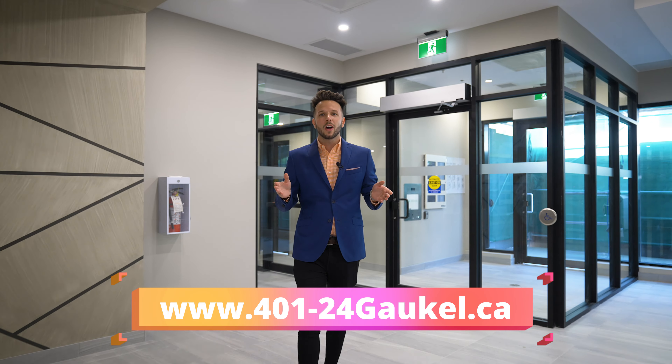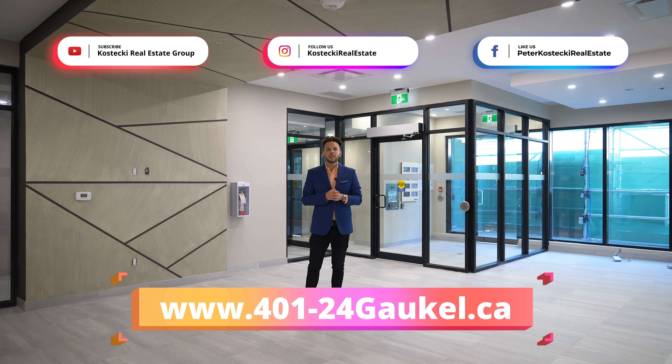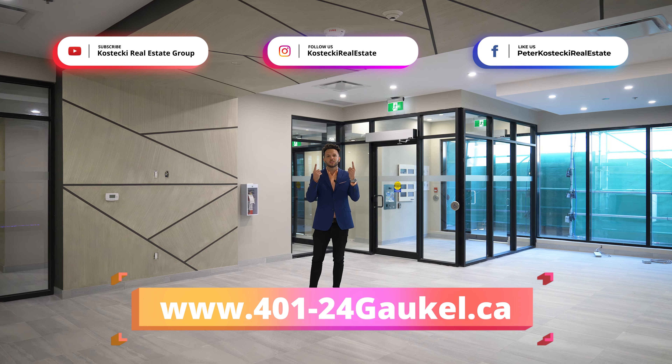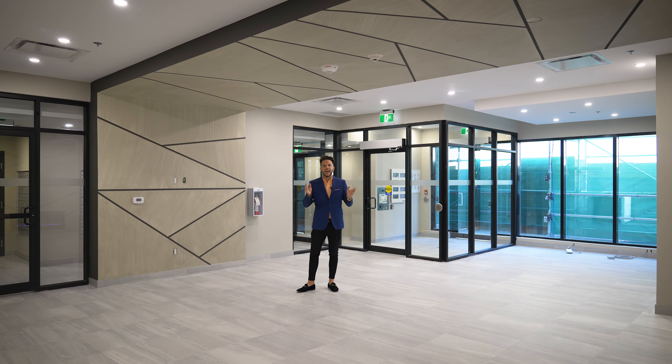Thanks for joining us today. If you're interested in this condo, be sure to check out the link below. Or if you'd like to learn about our other listings, be sure to follow us on social media. From the Kostecki Real Estate Group, I'm Dre, and have a nice day.